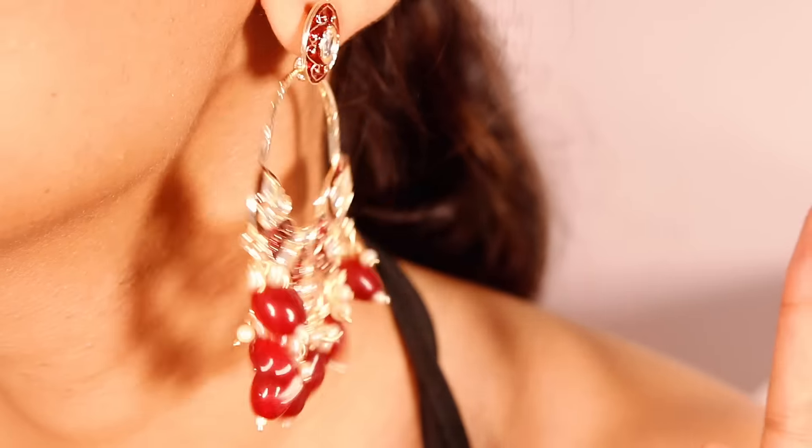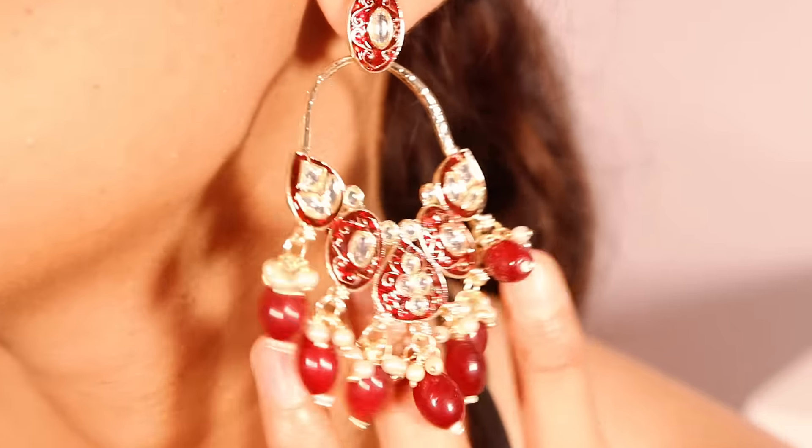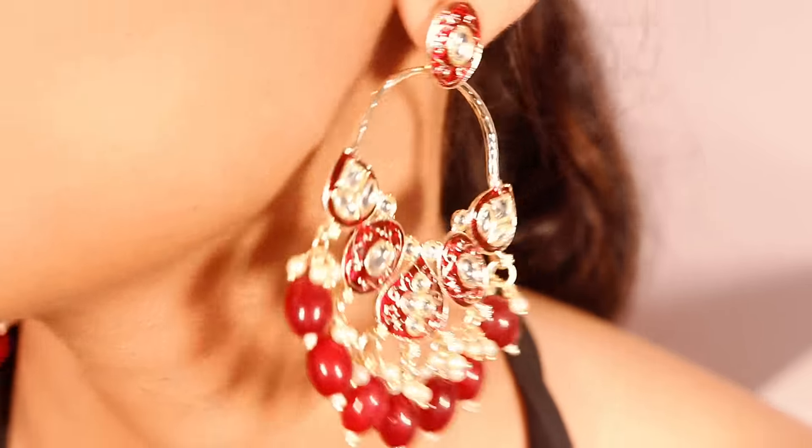Next up, I have very beautiful chandbalis. I got them in this color — not exactly red but a maroon — and I am in love with this pair. It's very different. There are also various other colors available in this style. These are stunning and beautiful, and I absolutely love them.